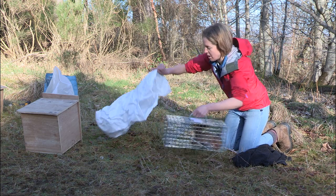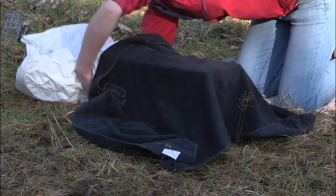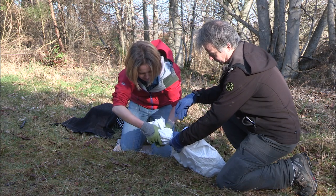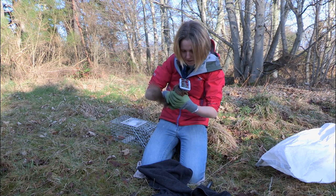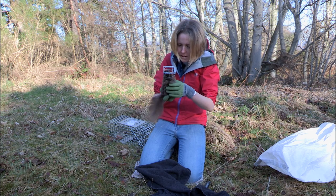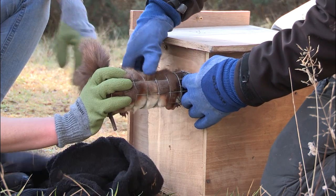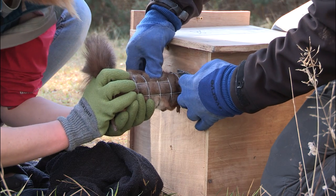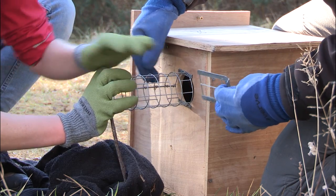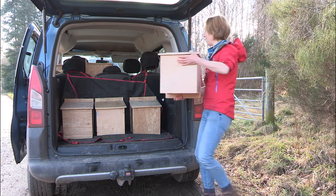First of all, we transfer it from the trap into this sack. The next step is to transfer it from the sack into this tube so that we can get a good look at it. He looks absolutely fine — he's got a couple of fleas, which is normal, but other than that he's absolutely fine. I'm just going to weigh him: 390 grams. So we're just going to get him into the box. That's four healthy squirrels — just put them in the car, off to their new home in Plockton.